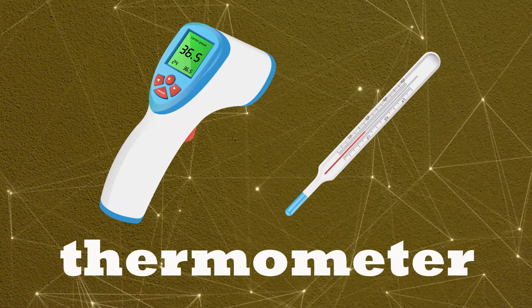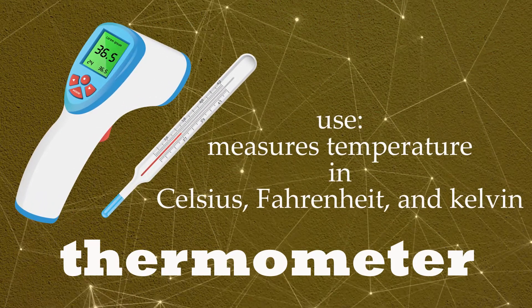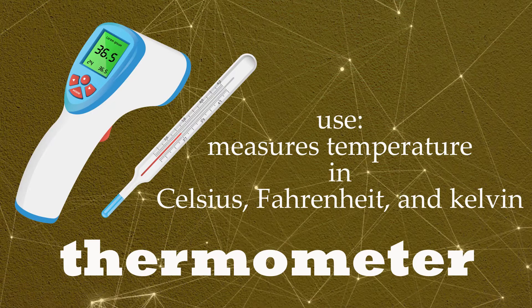Thermometer. Measures temperature in Celsius, Fahrenheit and Kelvin.